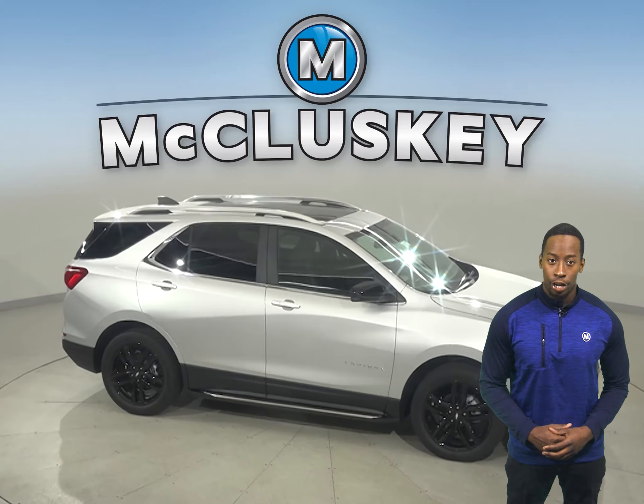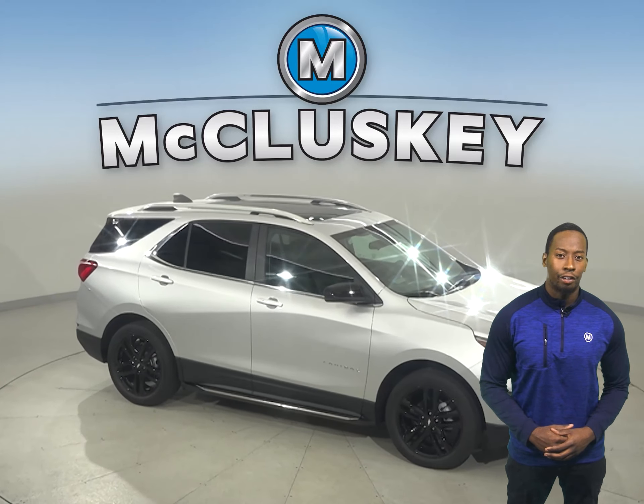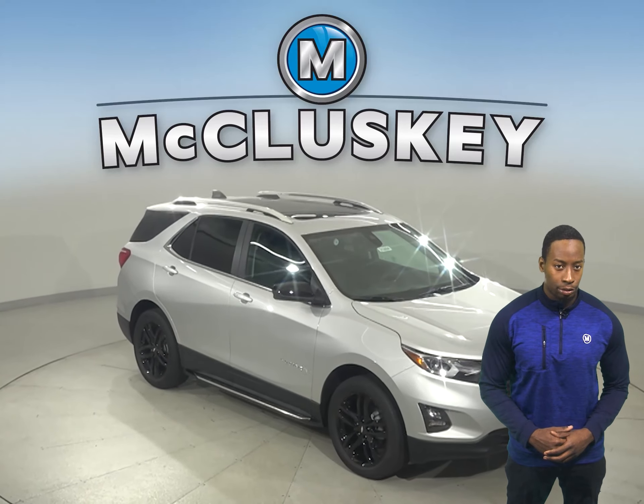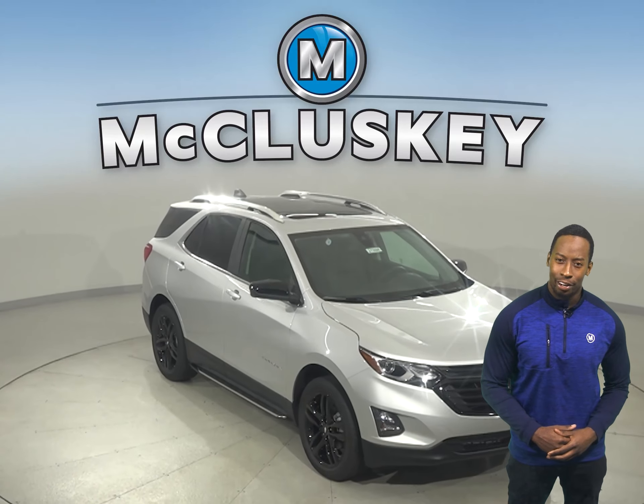And for the first time ever, you can get Alexa built in right in your vehicle. Stream your music, add to your Amazon shopping list, and even connect with your smart home devices while you're on the go.